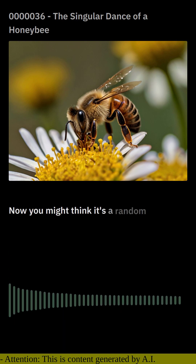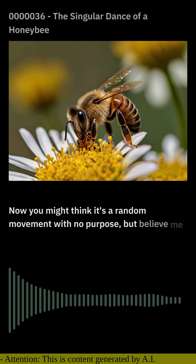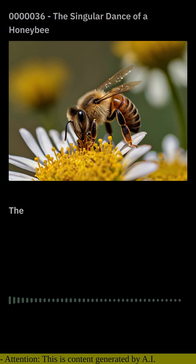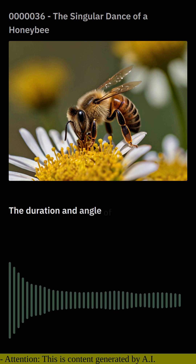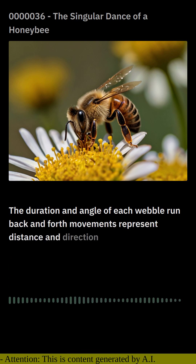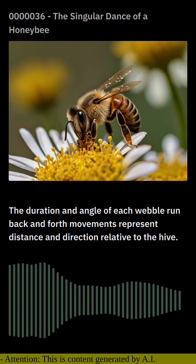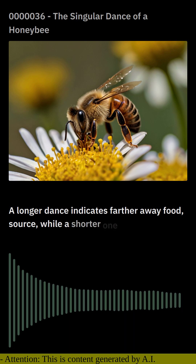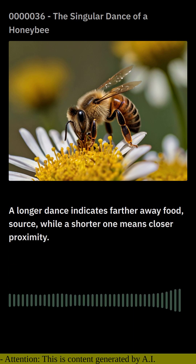You might think it's a random movement with no purpose, but it has everything to do with communicating precise information. The duration and angle of each waggle run — back and forth movements — represent distance and direction relative to the hive. A longer dance indicates a farther away food source, while a shorter one means closer proximity.